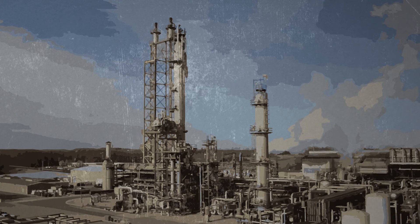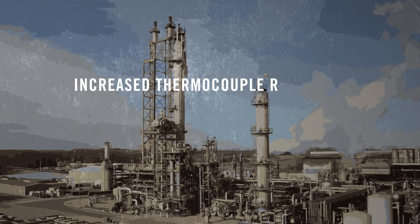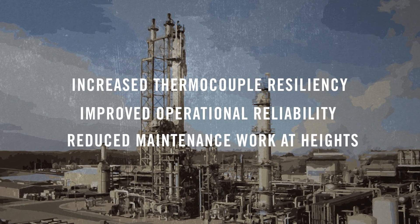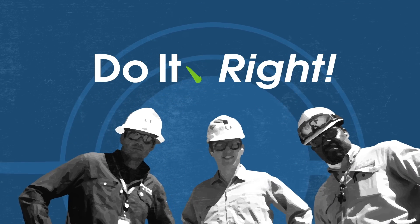By creating the custom shield of safety, the Woodward team increased the resiliency of the thermocouples, improved operational reliability, and reduced the need for maintenance work at heights. Just one more way CF Woodward is always trying to do it right.